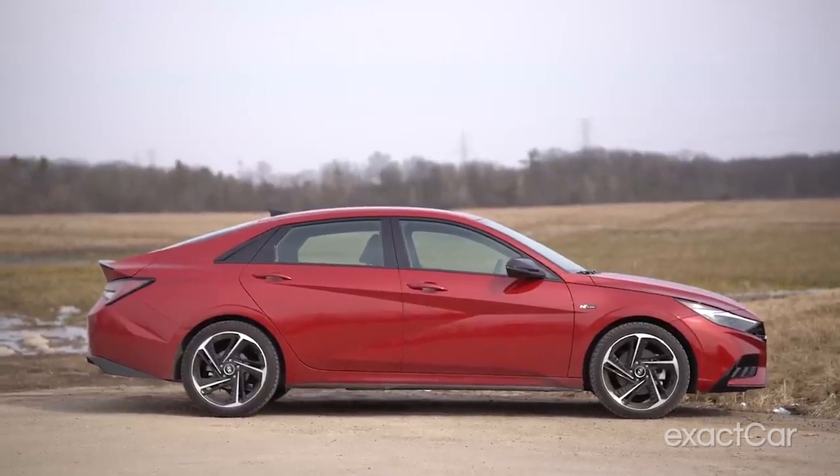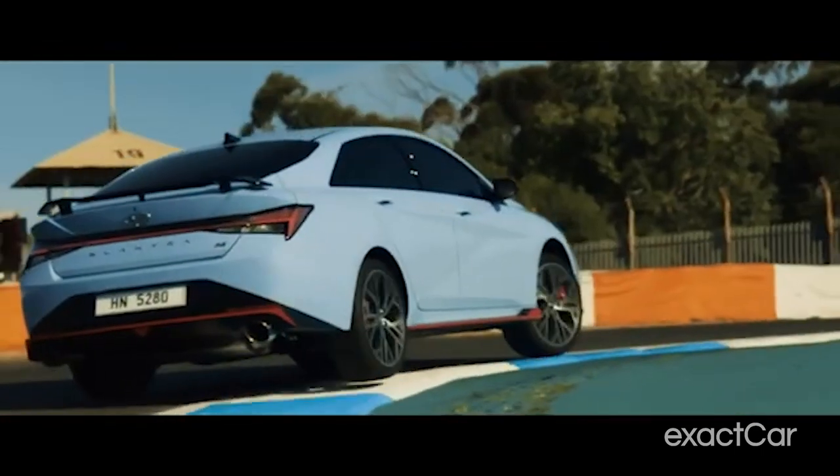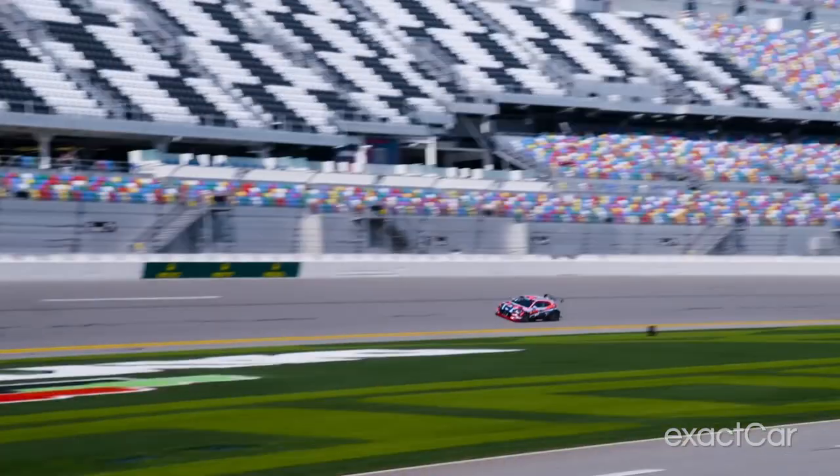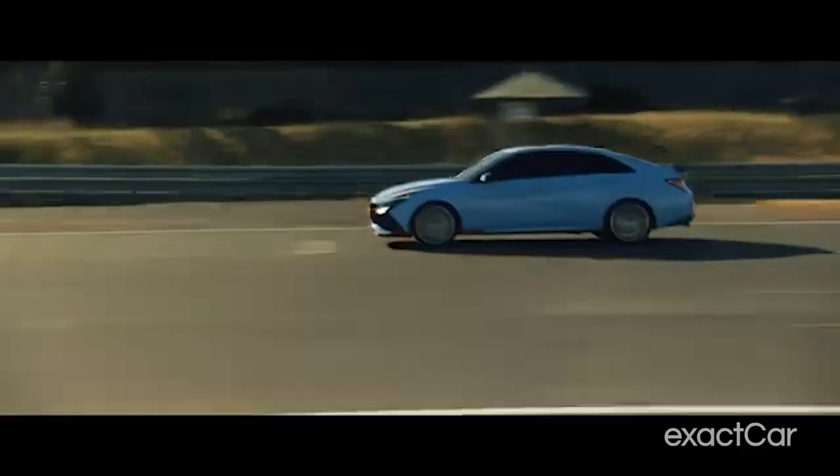This is the Hyundai Elantra N. Apart from its catchy visual appeal, the design enhances aerodynamic efficiency, cutting down drag due to its smooth edges and sleek shape. With a 276-horsepower 2.0-liter turbocharged GDI four-cylinder engine yielding 25 mpg for $32,000 — I mean, yeah, that sounds fine.